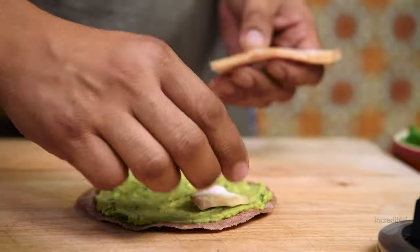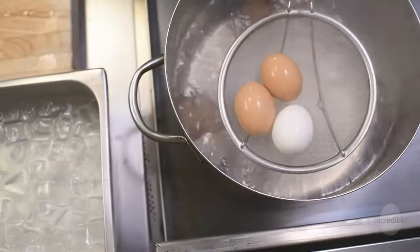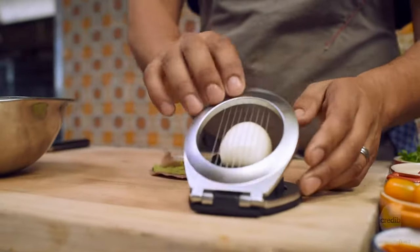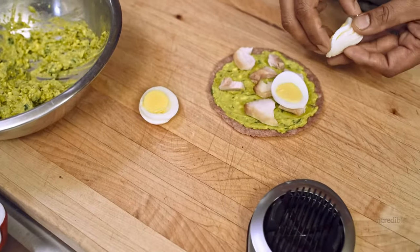You can use cod, trout, or salmon — whichever is your preference. For this one we used a sturgeon. Then we have layers of hard-boiled egg, sliced thin. It's nice to use one of those egg cutters to get perfect little rings of egg that showcase your egg cookery.